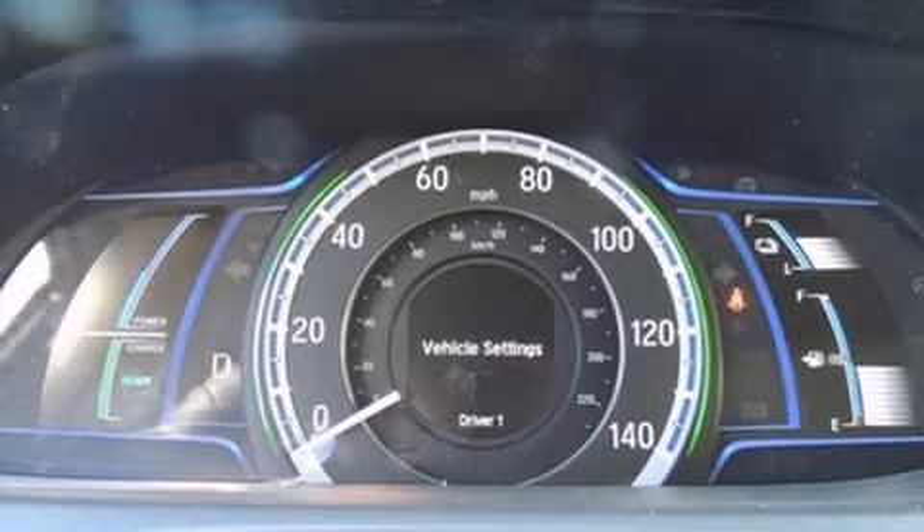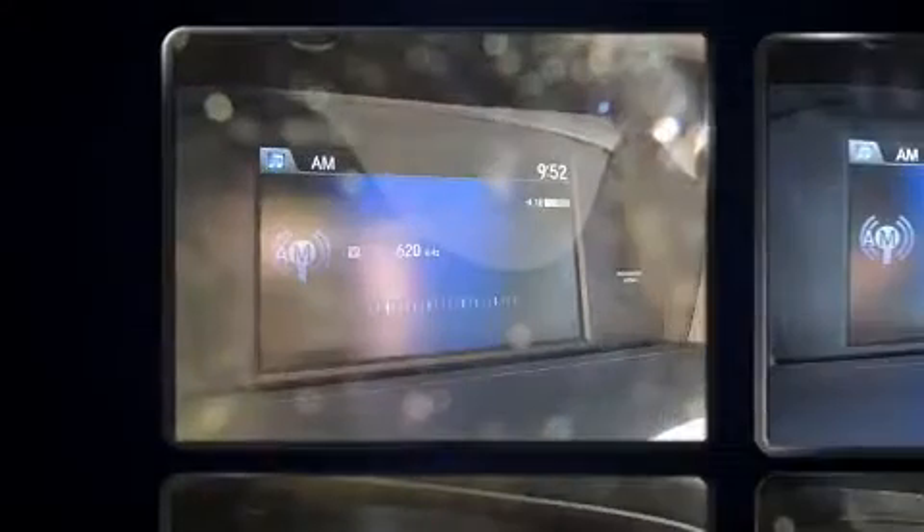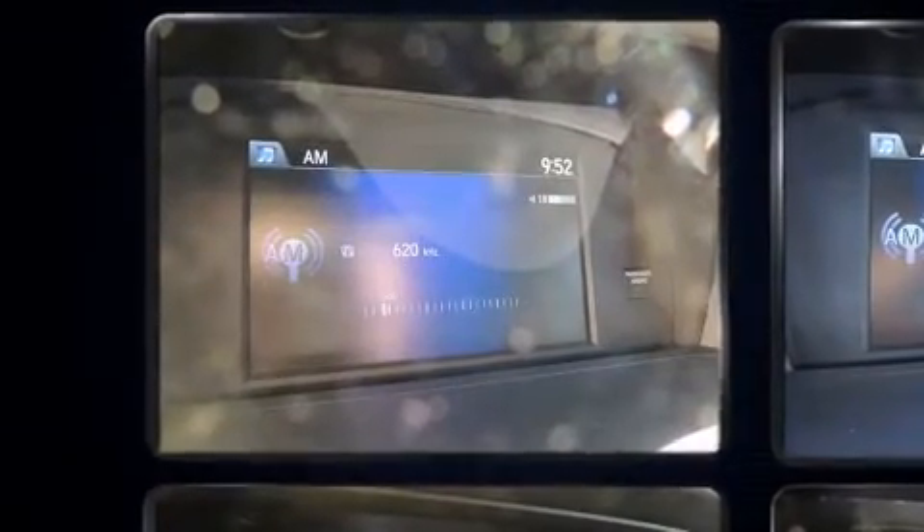Top features include cruise control, delay-off headlights, one-touch window functionality, automatic temperature control, turn signal indicator mirrors, and remote keyless entry.